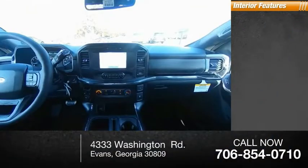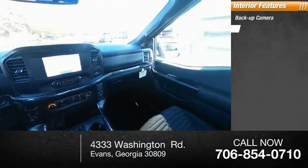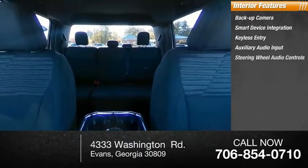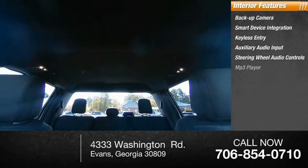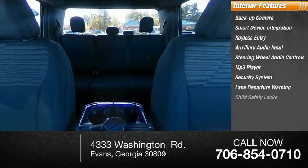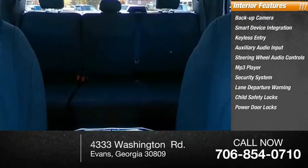Inside you'll find a backup camera, smart device integration, keyless entry, auxiliary audio input, steering wheel audio controls, MP3 player, security system, lane departure warning, child safety locks, and power door locks.